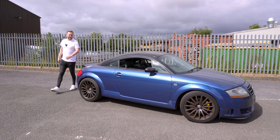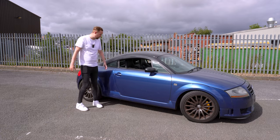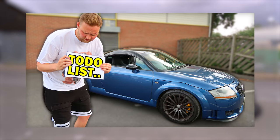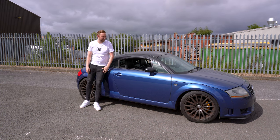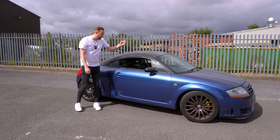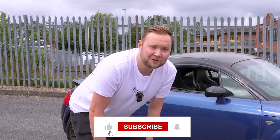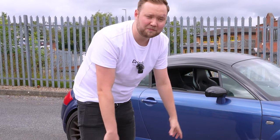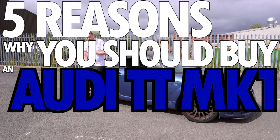What is going on boys and girls, welcome back to a brand new video. Today's focus is this car — my very dirty Audi TT Mark One Quattro Sport. We're actually doing a restoration series on it, so click one of the corners and you can go see the very start of the restoration. If you could please subscribe, like the video, and press the bell icon so you get notified every time we upload. Today: five reasons why you should buy an Audi TT Mark One in 2023.